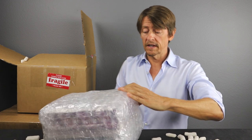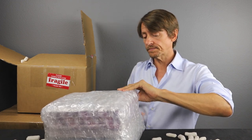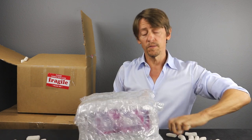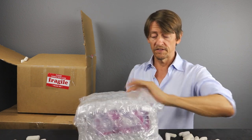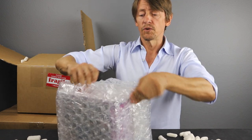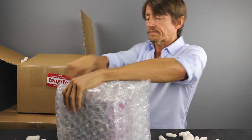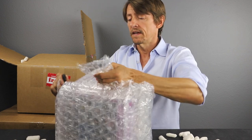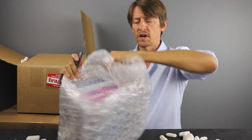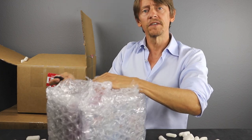You guys know the Game Boy came out in 1989. It had an introductory price of about 90 bucks, so very affordable. It became one of the best-selling game consoles of all time — I think it sold 118 million copies. The Game Gear came out in 1991. Much shorter lifespan, but still sold about 10 million copies.